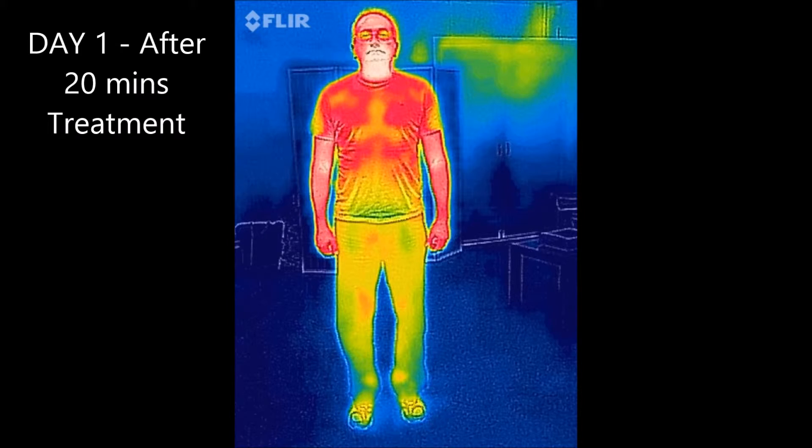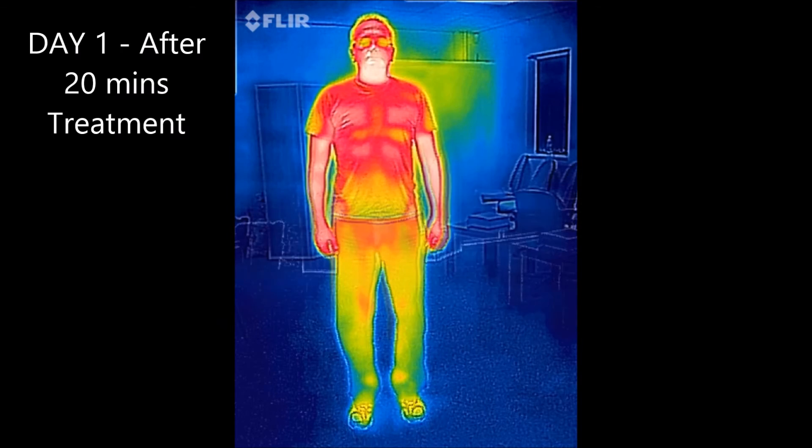Looking at the image after 20 minutes of treatment, you will notice that the colour in the knees has changed. There is some orange, some yellow and some green, indicating that blood is now starting to enter into those areas. The temperature has risen, and you are starting to see a little orange by both the right knee and the left knee, showing an increase in circulation and an improvement in blood supply.